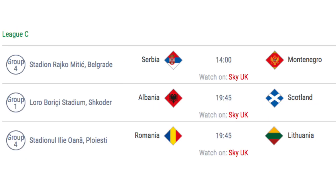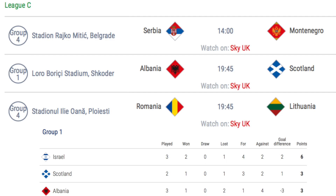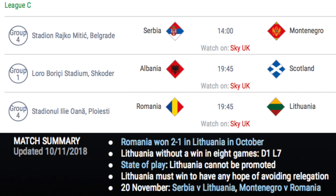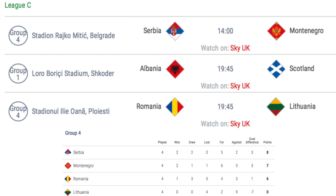In League C, 3 matches take place. In Group C1, Albania hosts Scotland with both teams on 3 points, although Scotland have a game in hand and won the previous encounter 2-0 at home. A loss for Albania will see them finish bottom of the group and possible relegation, depending on how the other 3rd place teams finish. Group C4 sees 1st place Serbia host 2nd place Montenegro after Serbia's 2-0 win last month, and 3rd place Romania host 4th place Lithuania after Romania's 2-1 win last month. A Serbia win and a Romania draw will see Serbia promoted to League B. Also, if Lithuania fail to win, they will be relegated to League D.